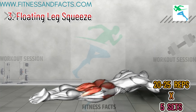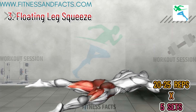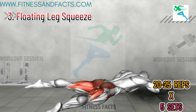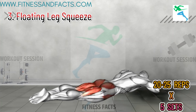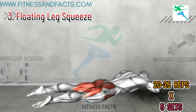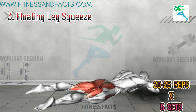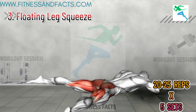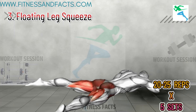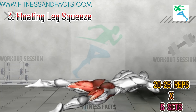Floating Leg Squeeze. Lie on your stomach with your legs extended straight behind you. Raise your legs off the ground slightly, keeping them straight. Open your legs as wide as you can, then bring them back together. Repeat this motion for 10 to 15 reps. This exercise targets the inner thighs and pelvic floor muscles, strengthening these areas to improve muscle control and endurance, enhancing your ability to maintain activity for longer periods without tiring quickly.